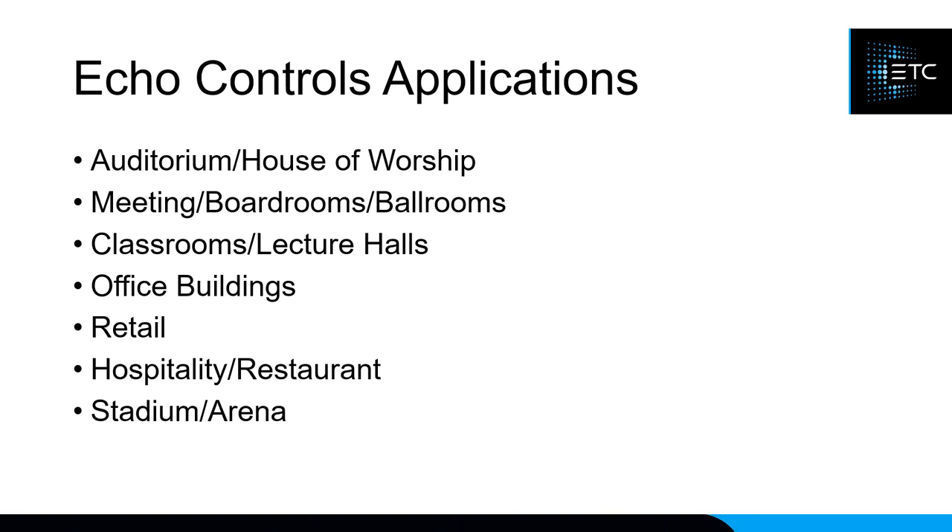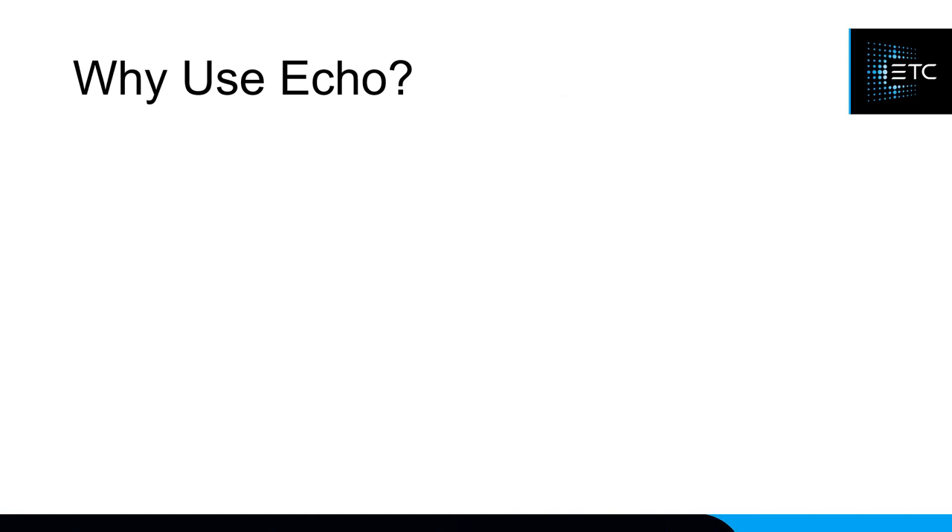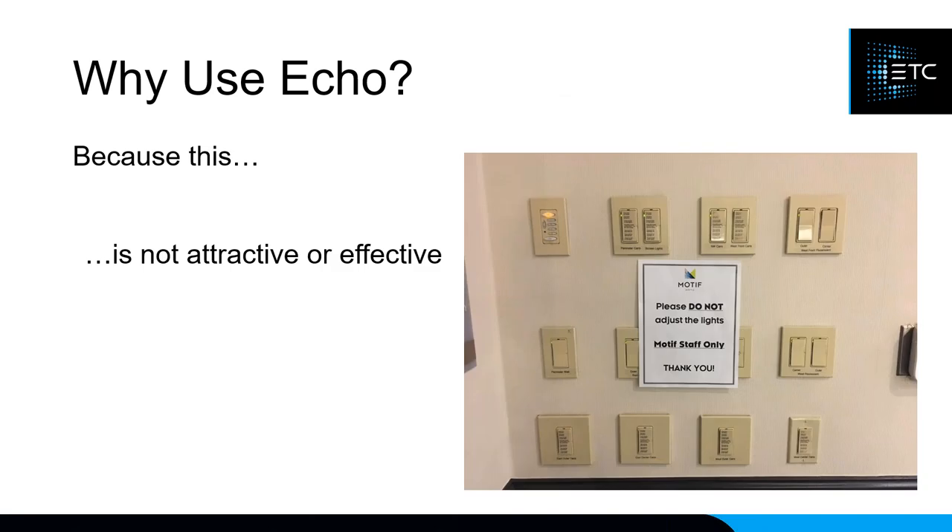Common ECHO control applications include auditoriums, houses of worship, meeting rooms, boardrooms, ballrooms, retail, hospitality, and stadiums and arenas. Since ETC is also known as an entertainment lighting company, we're often already doing entertainment lighting in those venues and can integrate ECHO for architectural control as well. To sum up why we created ECHO: we wanted to avoid having 13 different light switches on a wall with complex combinations. ECHO gives you one clean, simple station to walk in and interact with.